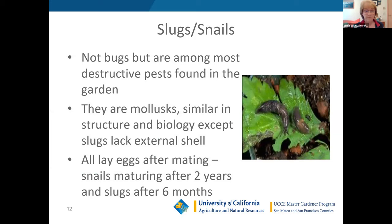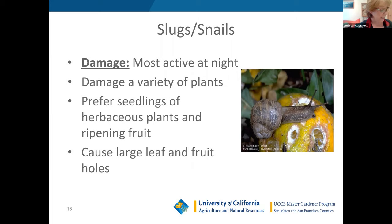Slugs and snails are not bugs, but they're probably one of the most destructive pests in our garden, so we wanted to feature them. They are mollusks — similar in structure and biology — except slugs don't have an external shell. Snails take two years to mature where slugs are around after six months. They're frequently found in very damp conditions and areas where there's a lot of garden debris. They are most active at night.